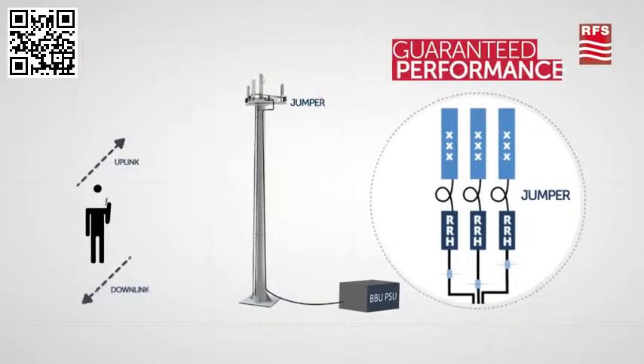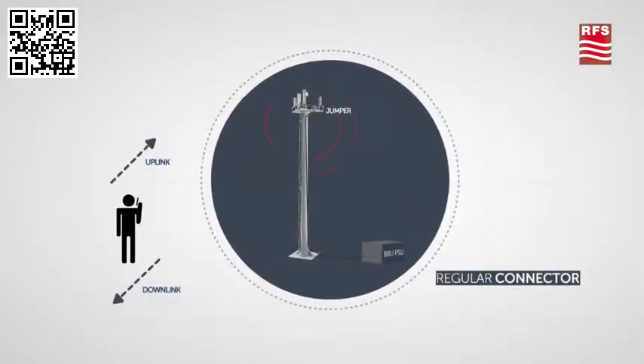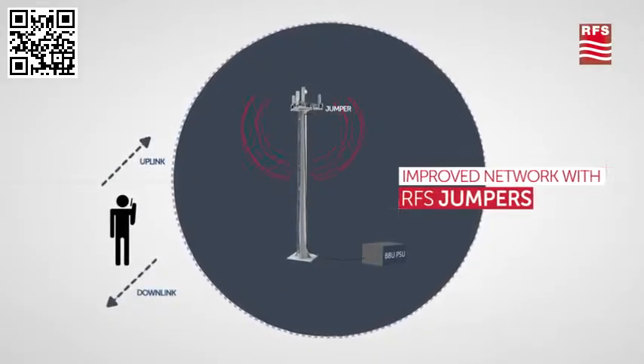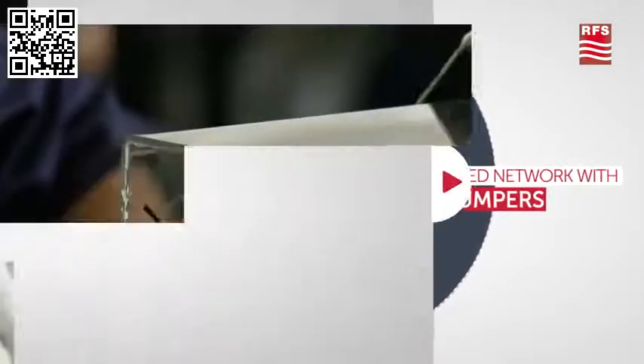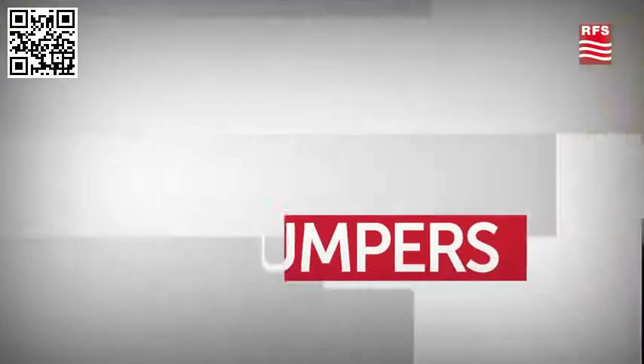When you design your site and decide to invest in state-of-the-art technology, you are planning on a reliable network architecture in which each and every element is selected to guarantee performance and avoid loss. The only way to ensure absolute reliability is by using the best components available, including premium jumpers.